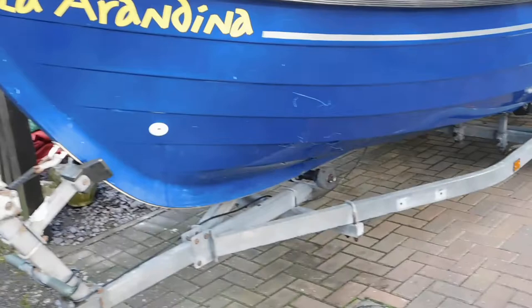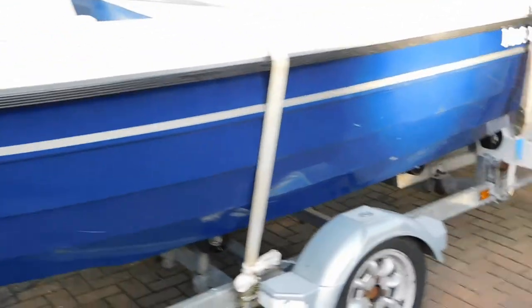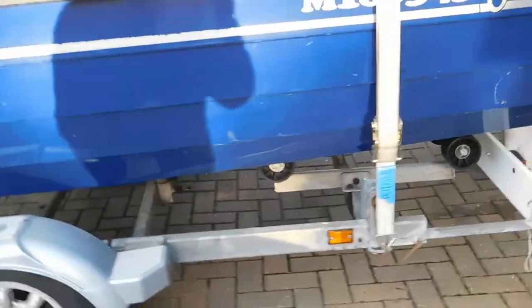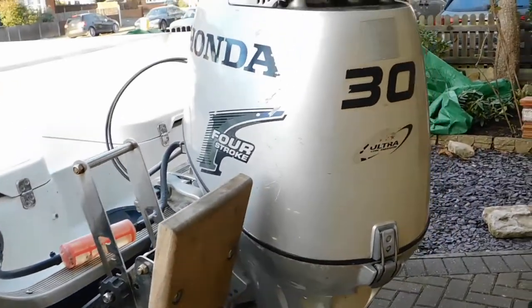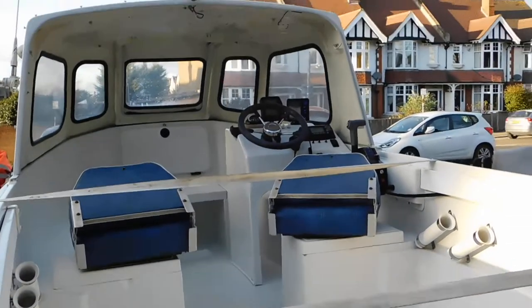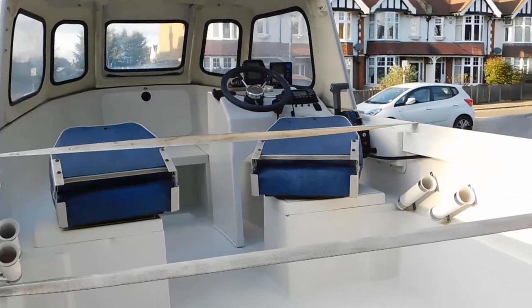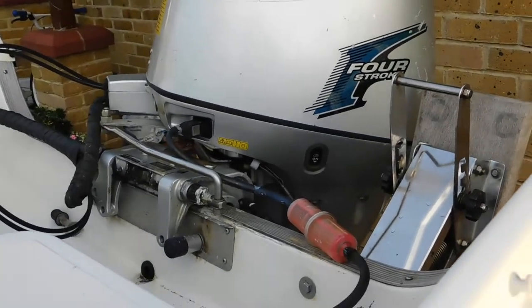There you see the single axle trailer as well — very nice navy blue hull, makes it look very smart. Oh, and it's actually a 30 horsepower engine, sorry about that. Have a look at the boat from the land as well. Thank you for watching.